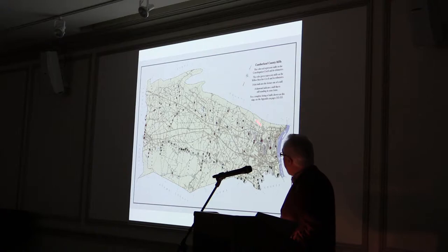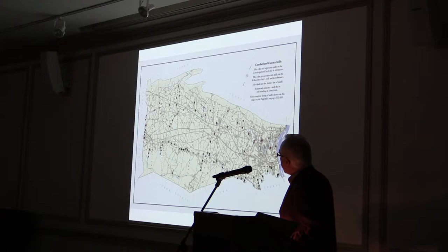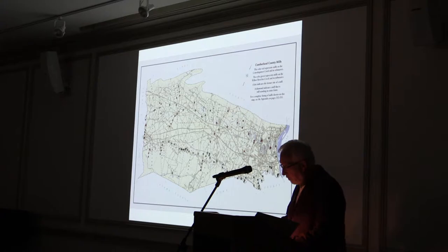This is the lead map for that book. Every dot you see is a mill that we located. We know there are many we did not locate, but these are the mills we'll be looking at today. In May there will be mill-related tours and the museum exhibit opening at the end of next month, hopefully to coincide with the book arriving — it is at the printers as we speak.